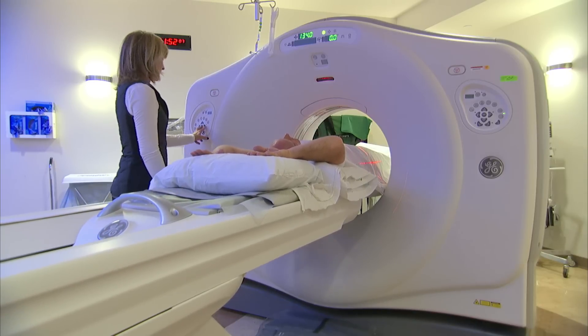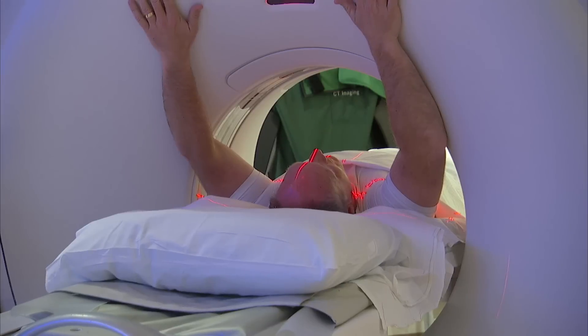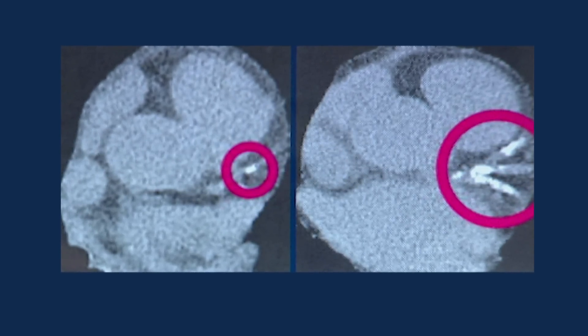This CT scan helps physicians see the amount of plaque in the coronary arteries. As the plaque builds, it also calcifies. You can see the calcium because it's very bright on x-ray, and when you see calcium in these arteries, you know they have blockages. After measuring how much plaque is inside the arteries and the density of the calcium together, patients receive a score.